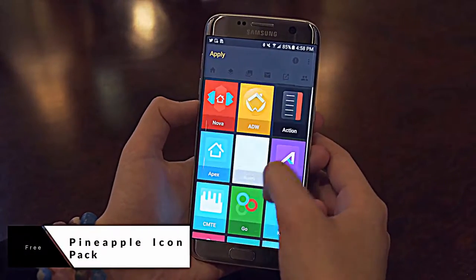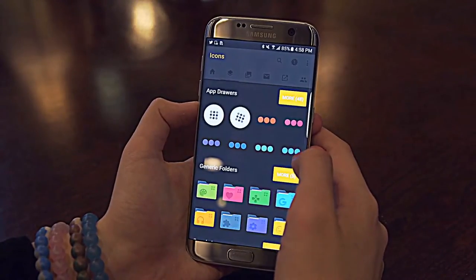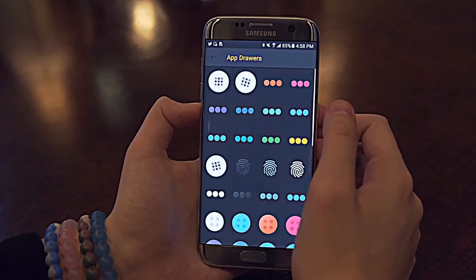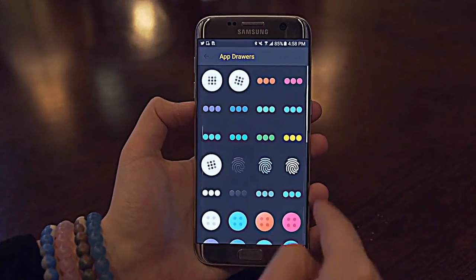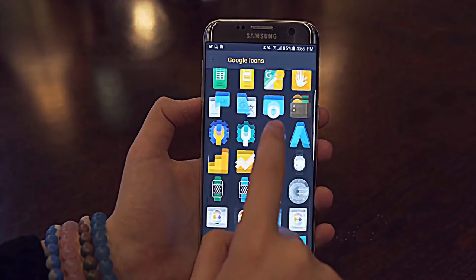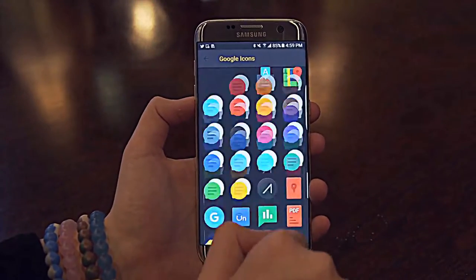Sticking with the theme of customization, my next pick is the Pineapple Icon Pack. I'll be honest, I mostly picked this one for the name — and you know what I'm talking about if you're part of Periscope fam. But beneath the perfectly fitting name, these icons actually look pretty clean. They pack a lot of elements and colors, so they'll really work best with a minimal background, unlike what we saw in the Wall Rocks application, but I really like that they just add some life to the stock applications.